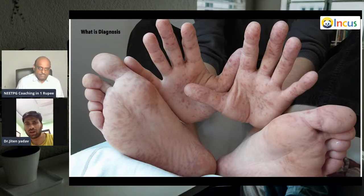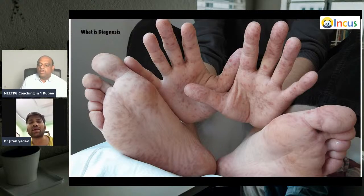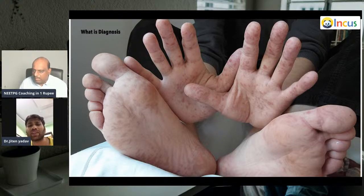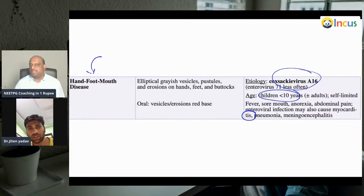This is hand-foot-mouth disease, generally caused by coxsackievirus and enterovirus — specifically coxsackievirus A16. Enterovirus 71 can also cause this disease, and this disease can progress to myocarditis. Hand-foot-mouth disease, coxsackievirus A16, children less than 10 years — it can lead to myocarditis — is what we need to remember.